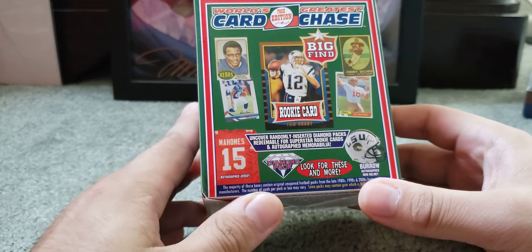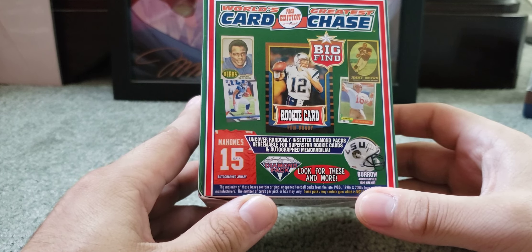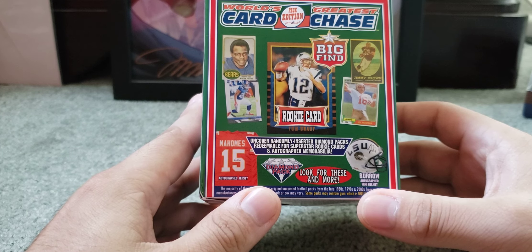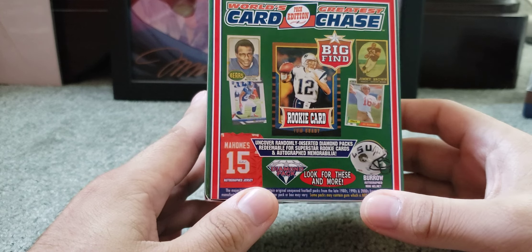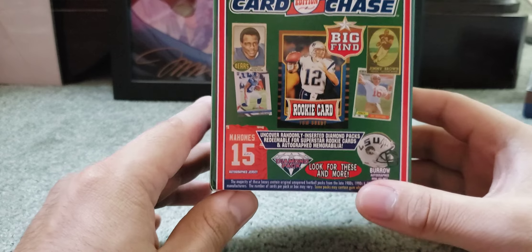I hardly open football on this channel, but the last time I did was Prestige and I enjoyed that. I would like to incorporate more football videos on this channel, as well as basketball. Basketball is impossible to find. So whatever I find for football out in the wild, I'll go for it, even if it's just a repacked product.